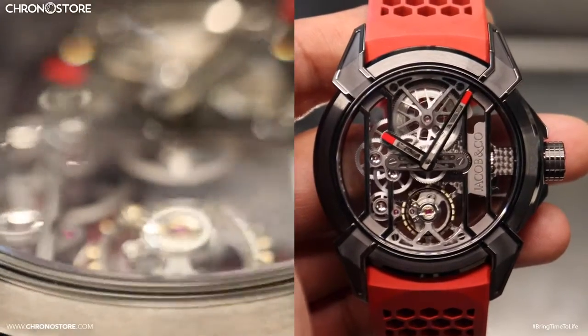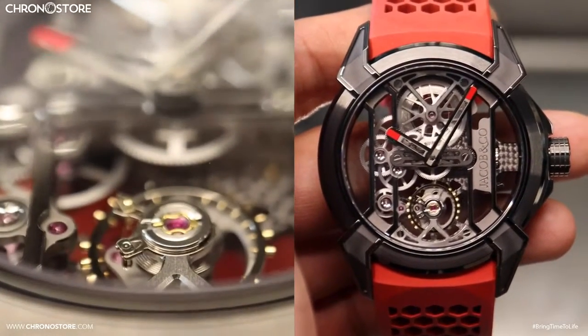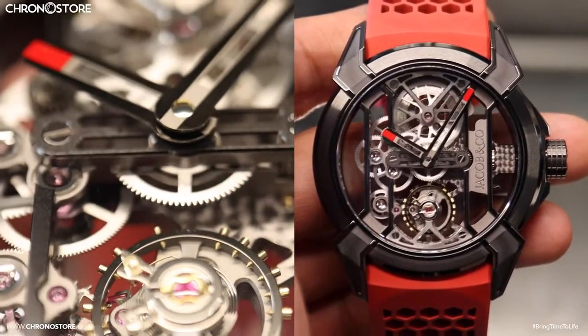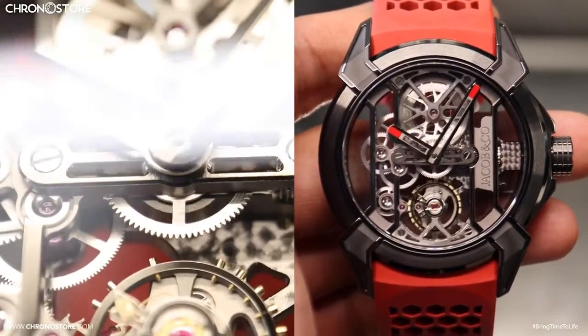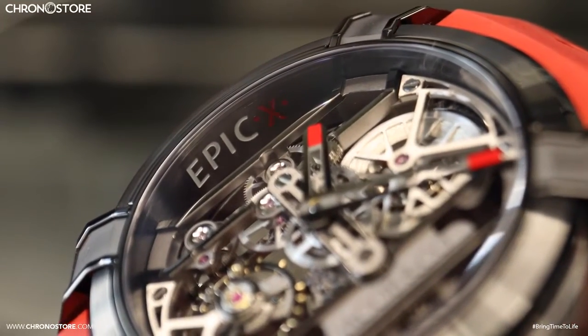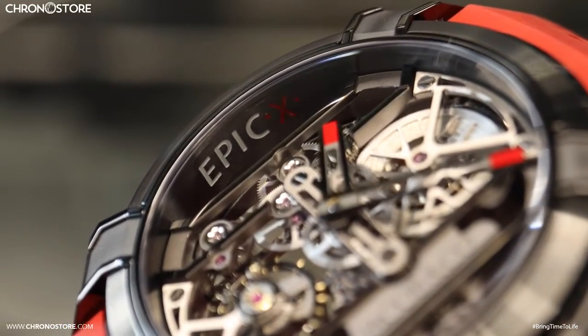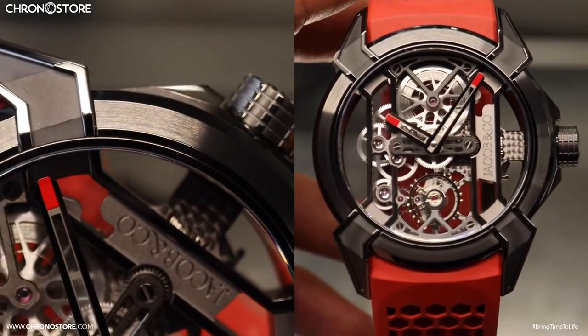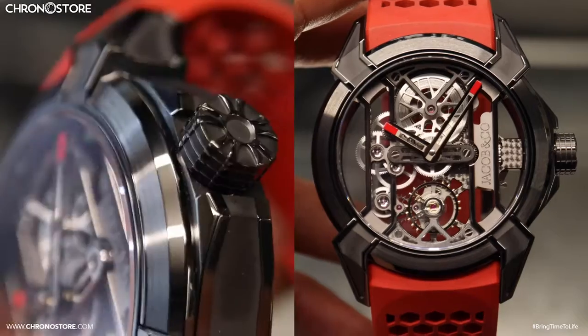Hello Chronostorians, my name is Christian Taylor, welcoming you to another Chronostor.com luxury watch review. Today's timepiece is a handsome Jacob & Co Epic X men's watch. Similar to other models in this collection, the series of the watch is placed along the inner rim of the case, which itself has a satin finish and is 44 millimeters wide.